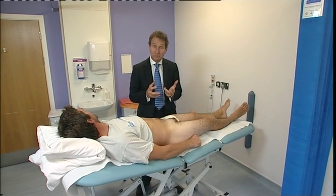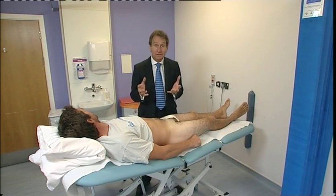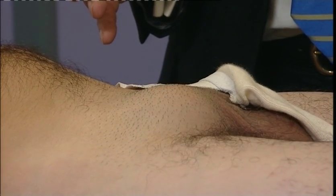Hernias, also called ruptures, are one of the commonest surgical conditions that patients can get. They come in all shapes and sizes, but in essence the problem is a weakness in the abdominal wall muscles through which something is poking.